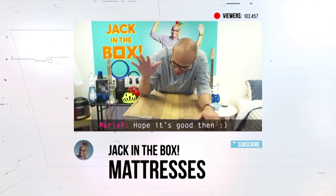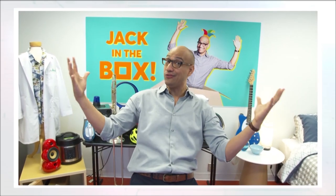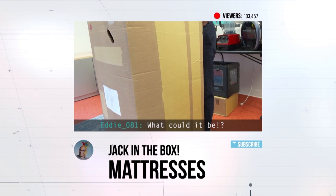This is a big box. It's huge. It's really, really heavy. Are you guys ready to find out what's in that box? Let's see if you guys can take a guess. Go for it.